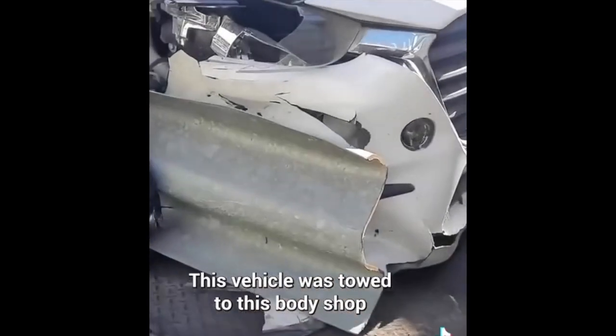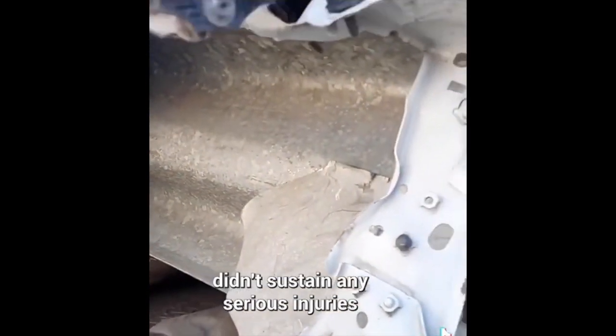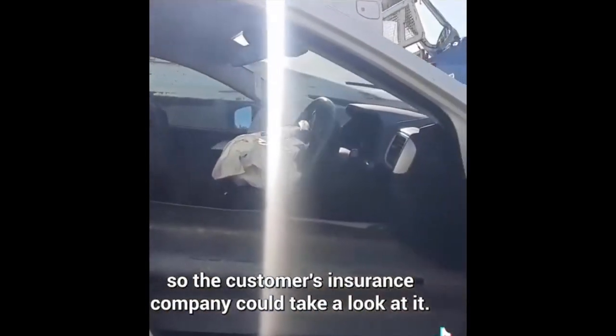This vehicle was towed to this body shop after the driver hit a guardrail. The technician said the driver didn't sustain any serious injuries, and it was towed to his body shop so the customer's insurance company could take a look at it.